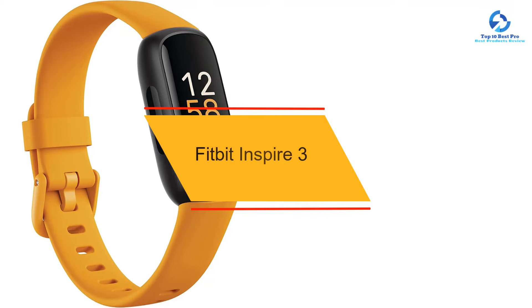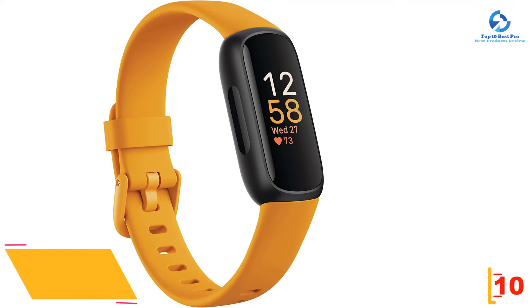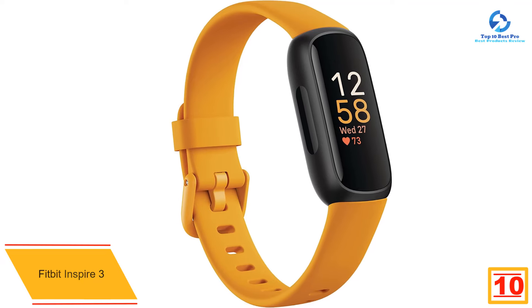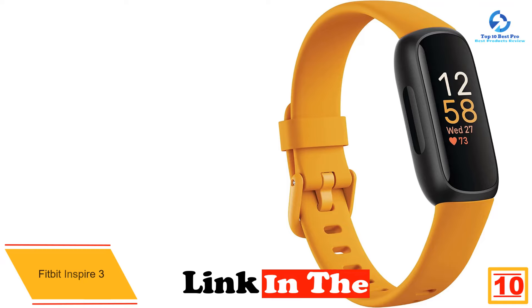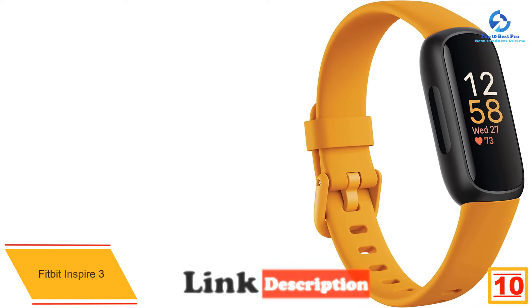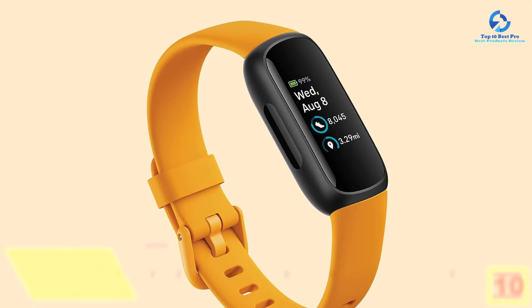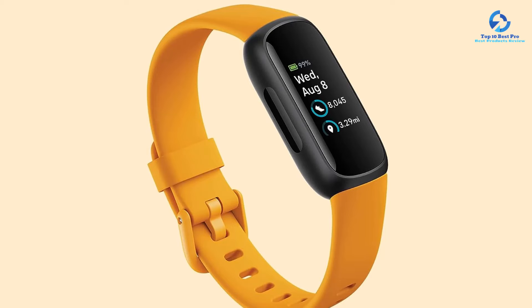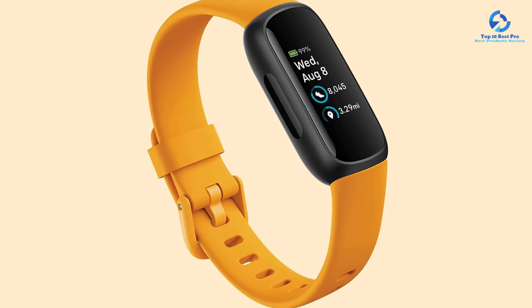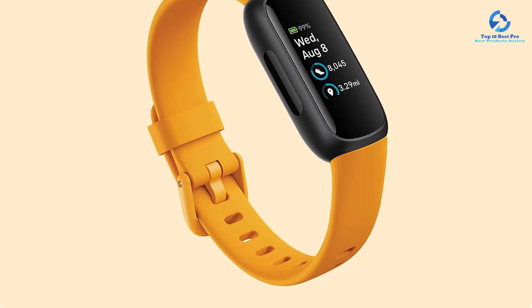Starting at number 10, we have the Fitbit Inspire 3. Fitbit's Inspire 3 earns our top spot because the versatile device excels at tracking fitness stats as well as a variety of health metrics, including heart rate variability and stress, sleep cycles, and breathing rate. Lightweight and comfortable, the Inspire 3 boasts all-day activity tracking, 20-plus exercise modes, and an impressive battery life lasting up to 10 days on a single charge.